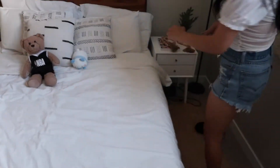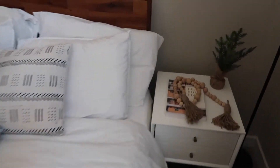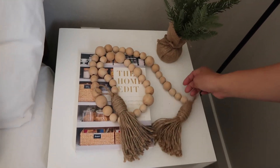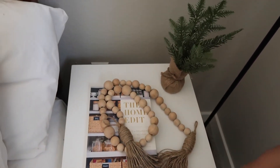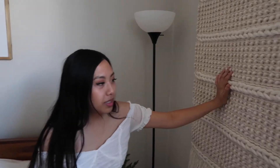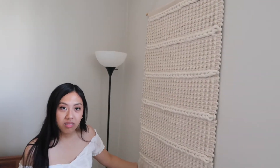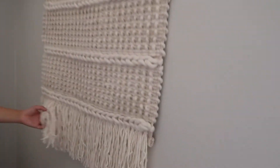And then on this side, same drawers, but I have like this Home Edit book and then these beads. I have a lamp right here — I really didn't want a lamp in my room, but we actually don't have any lights at all up here, so I had to get one. And then I actually just put this up — it's some macrame wall piece.